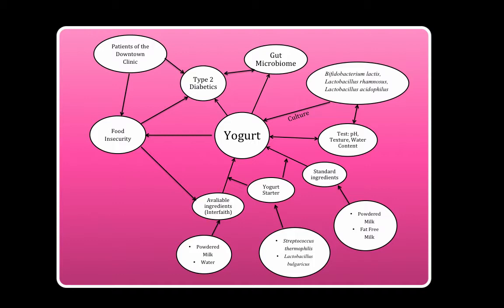We have two tracks: a normal method of making yogurt using powdered milk and fat-free milk along with yogurt starter, and an additional track with only powdered milk and the starter. With the development of this yogurt, the gut microbiome of type 2 diabetics at the DTC will be impacted positively.